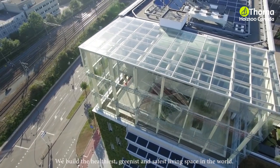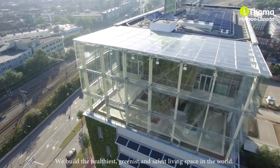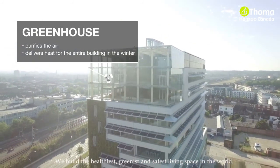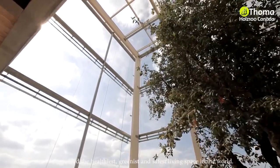The upper floors sport a greenhouse whose greenery and water add oxygen and humidity to the air. The sun warms the greenhouse, thereby providing warmth for the entire building. The greenhouse also serves as a symbolic link to Greenport Venlo and the city's horticultural history.